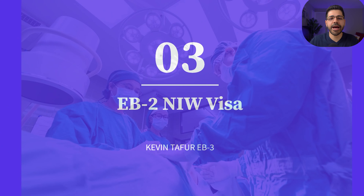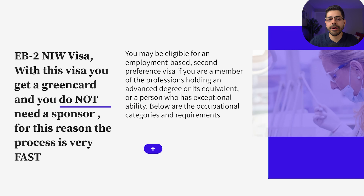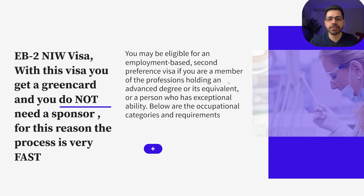Number three: the EB2 NIW visa. With this visa you can get a green card and you don't need a sponsor. For this reason the process is very fast, but to be eligible for this EB2 NIW visa, the professional must meet the same criteria as the regular EB2 visa — that is, you must have a master's degree or bachelor's degree and have five or more years of experience, or demonstrate that you have exceptional skills in your field of activity.